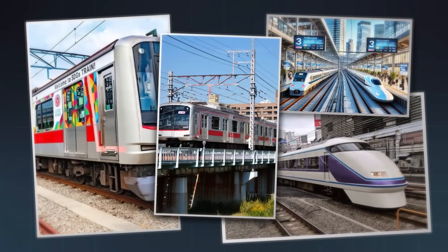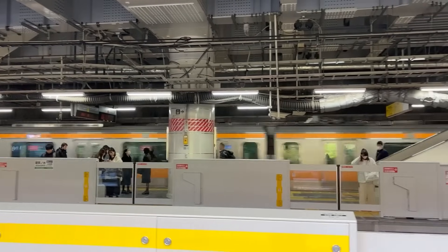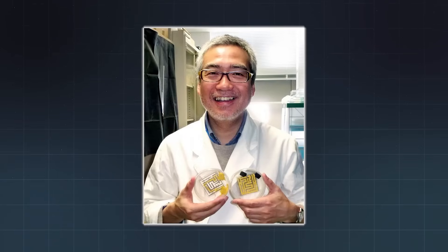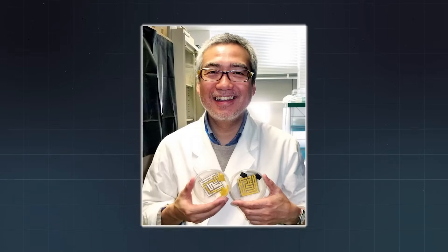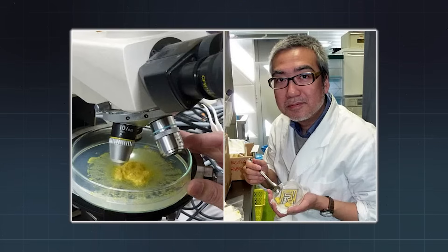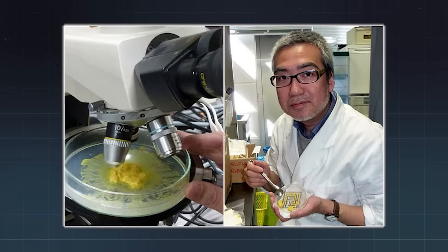Tokyo is home to one of the most advanced rail systems on Earth. Every day, over 40 million people rely on its trains. It's fast, reliable, and remarkably efficient. But in 2010, a team of scientists made a discovery that flipped everything we thought we knew about urban design. A fungus with no brain, no blueprint, and no engineers managed to recreate Tokyo's rail network almost perfectly.